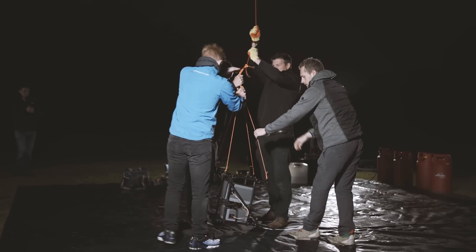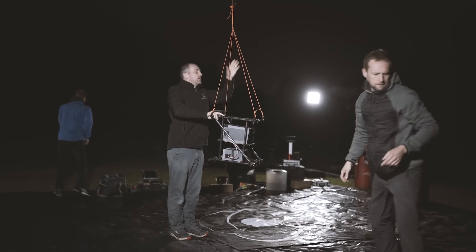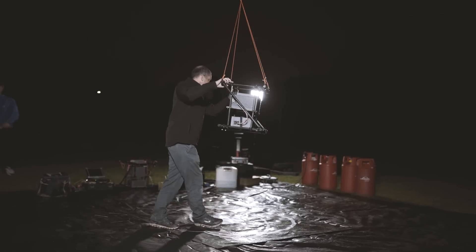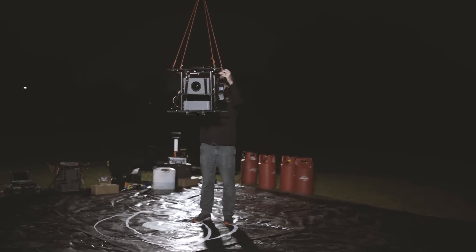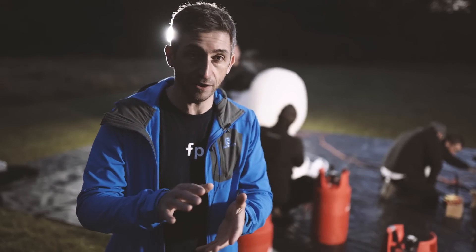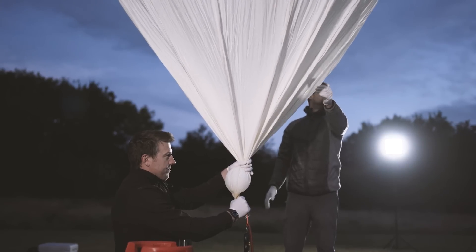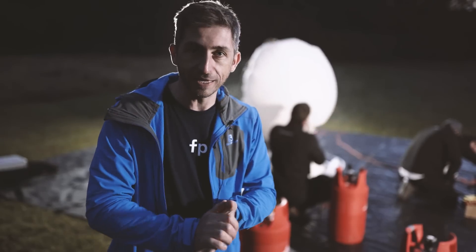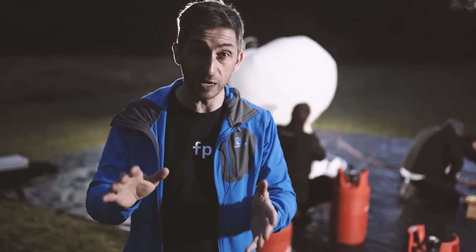Final checks done — and go! The first balloon has been up for about half an hour now and you can see there's a bit more light on the horizon. The guys are just filling up the second balloon for the second launch, which is going to take about half an hour to fill. By the time that's full and we let it go, it should be pretty much fully light.